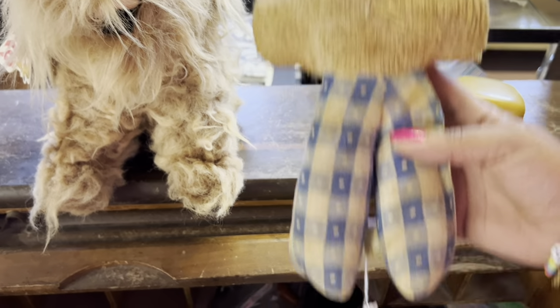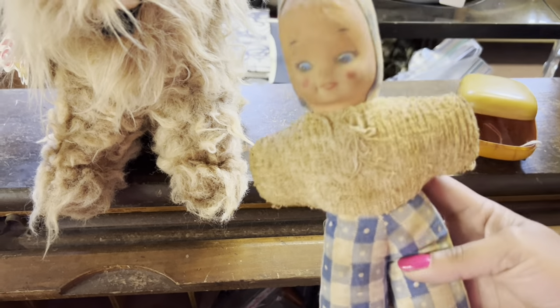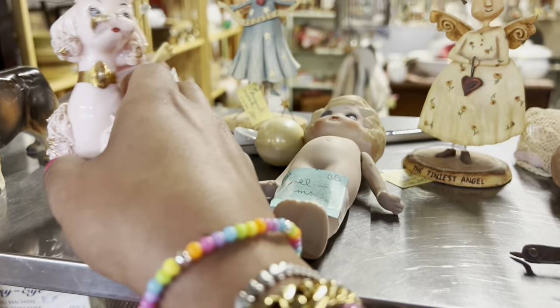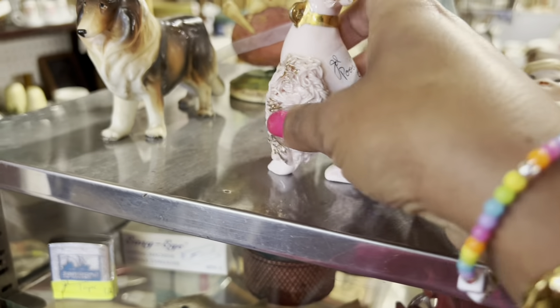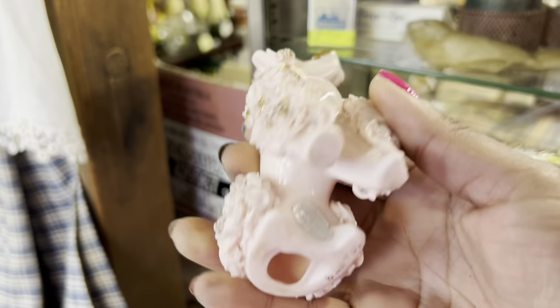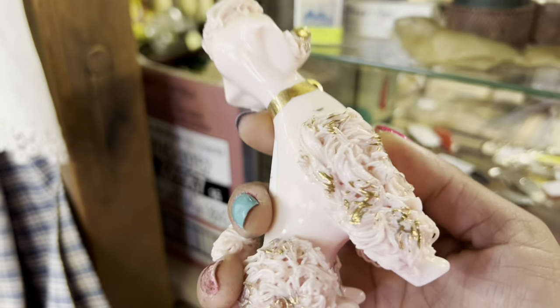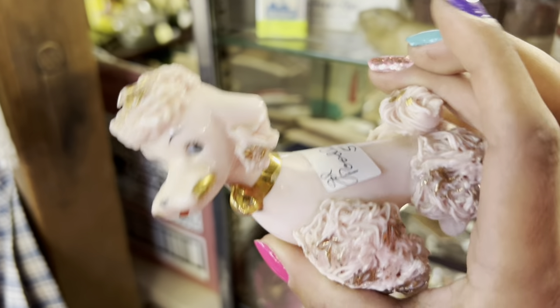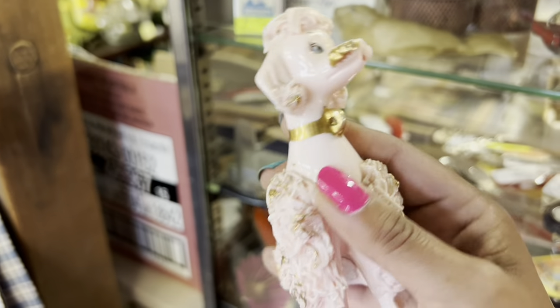A little too gnarly for me, but the price is right. Pink Spaghetti Poodle for $5 — it's missing its chain with its pubs. It's a good deal still, but I actually just have a lot of Spaghetti Poodles right now, so I'm gonna keep looking.